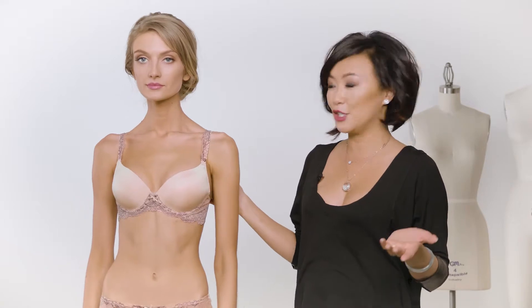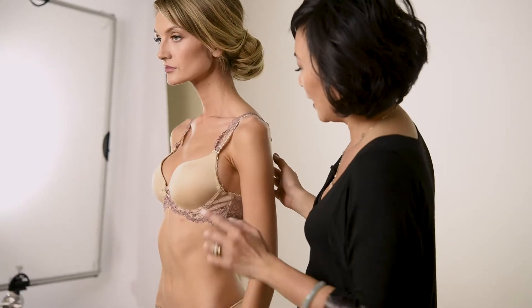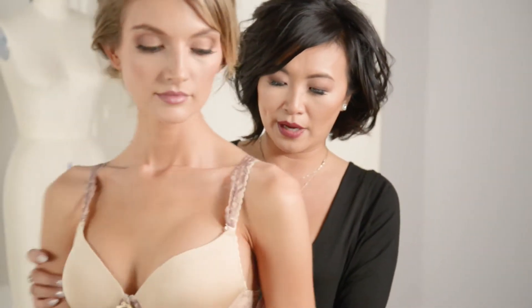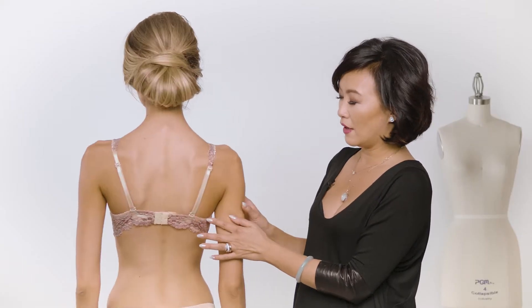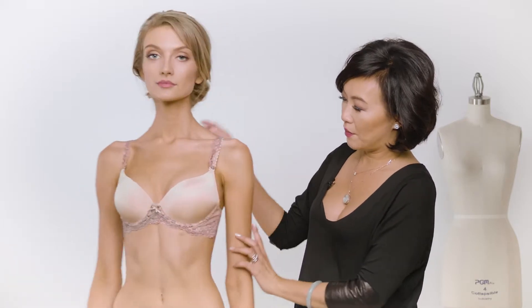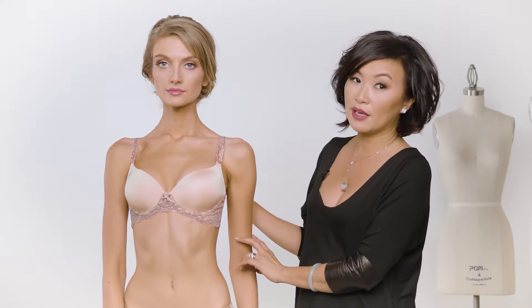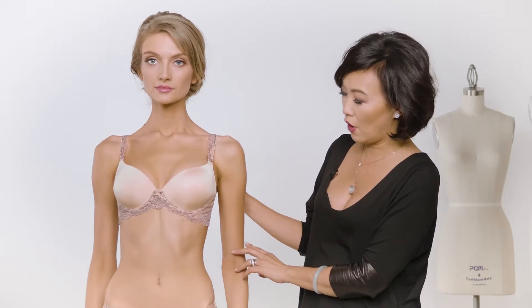Yvonne is our best-selling t-shirt bra. It has a smooth silhouette with the microfiber cups, and a lace detail that goes all the way around the back and also up the straps. The straps are also convertible, so you can make it a racer back or even a halter.